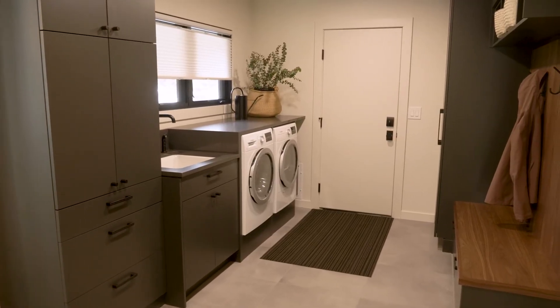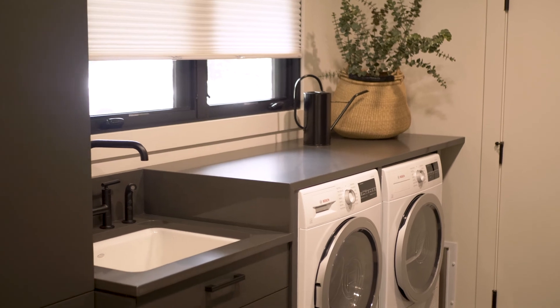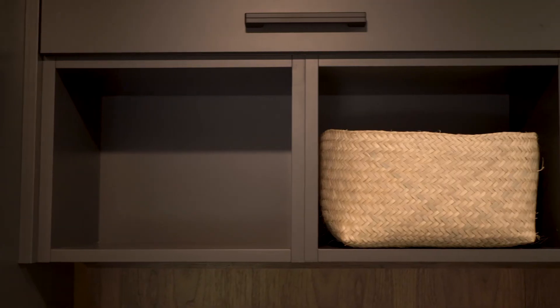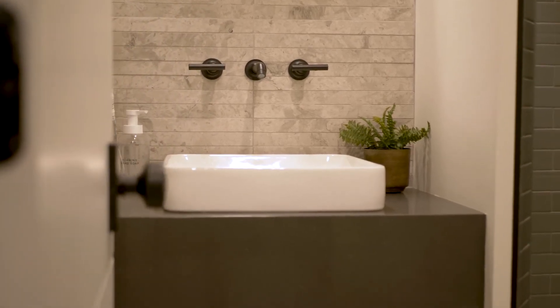The charcoal and walnut palette continues throughout the home, as seen in the mudroom where a custom built-in was designed for coat storage as well as cabinetry for the laundry area. It flows right into the little guest bathroom with a beautiful combination of tile and a floating quartz and walnut vanity.